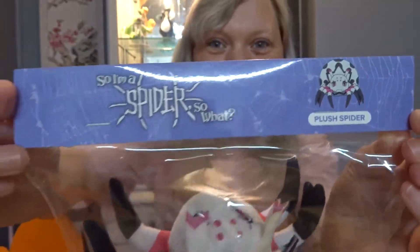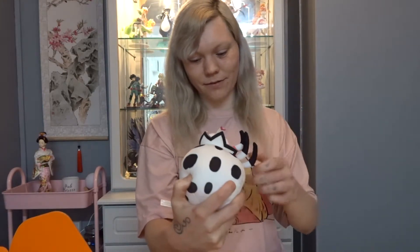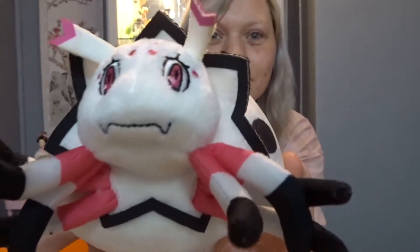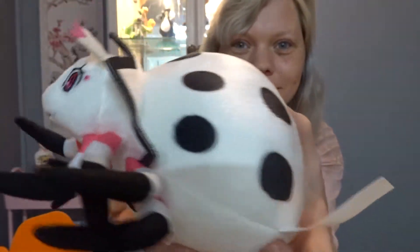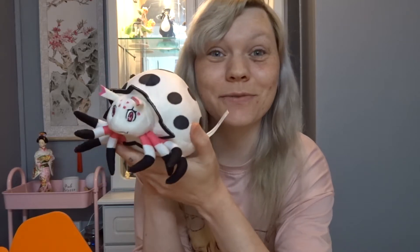We have a plush spider from the So I'm a Spider, So What? series. I'm going to open this up now — it's so cute. The legs are a bit squished. I've really been enjoying this series. Hopefully we get another season. This is actually the reason I got the crate, because it was featuring this anime.